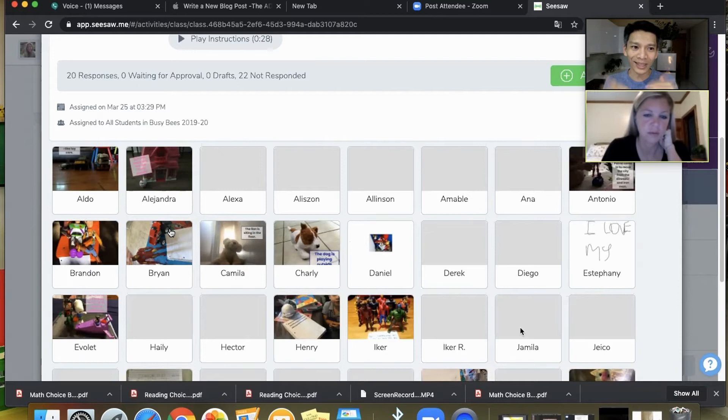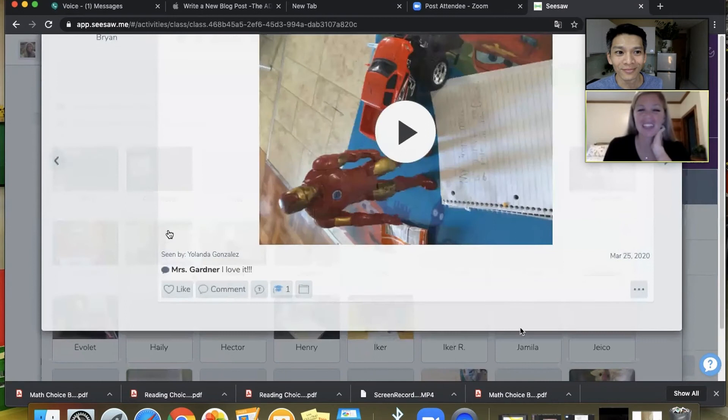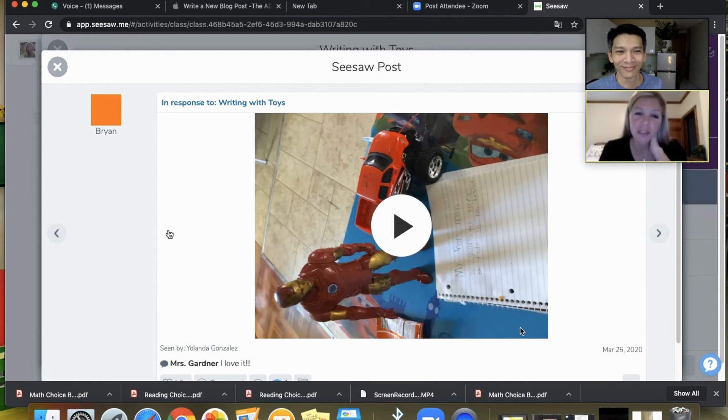Here's another writing prompt where students are using things they have at home. I just said: create a scene or picture with your toys and write a sentence about your picture. Take a picture of your toys with your sentences beside them and read me what you wrote. This was really fun and the kids were super excited to use their toys at home.